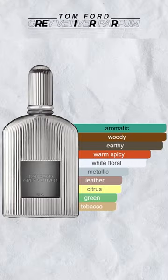This is an aromatic, woody, earthy, spicy fragrance with a bit of floral, metallic leather, and citrus accord. Overall, I'm going to give this fragrance a 7 out of 10.